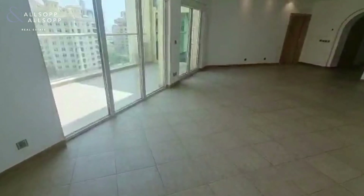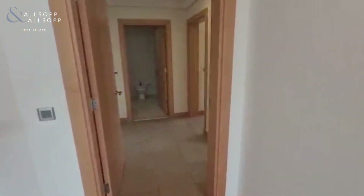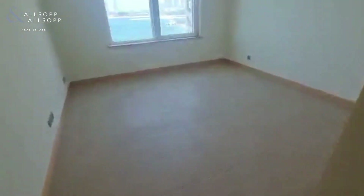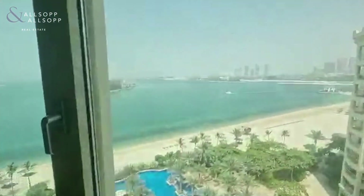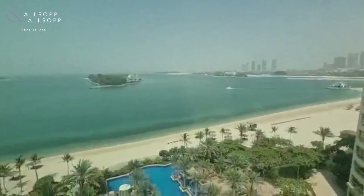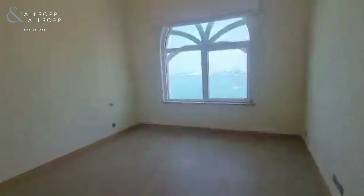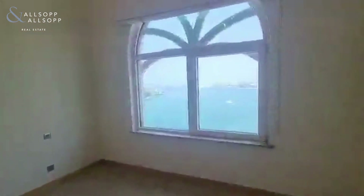We'll head into the guest rooms, which are mirrored opposites of each other on either side and share a bathroom on the left. Both of these have built-in wardrobes which are really deep and a nice size, and the view here is incredible. This is why you move to Dubai — to wake up and look at this every single day. The second guest room is exactly the same, just flipped on the opposite side, on the top floor as part of the design of the building.